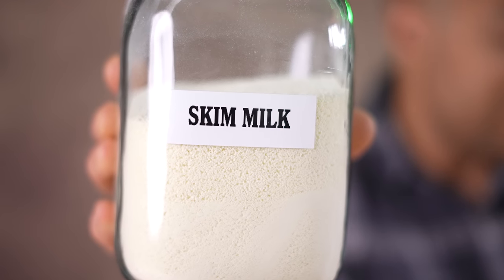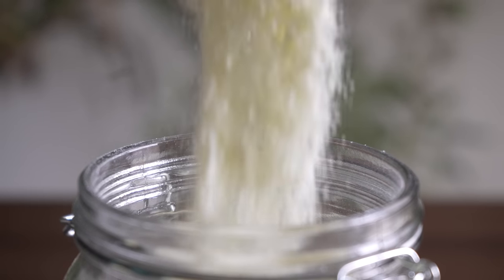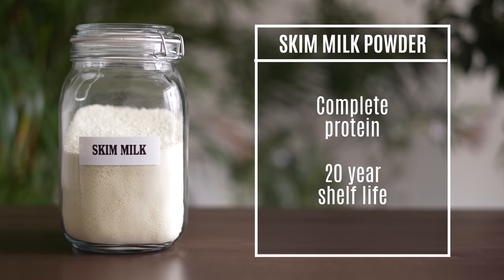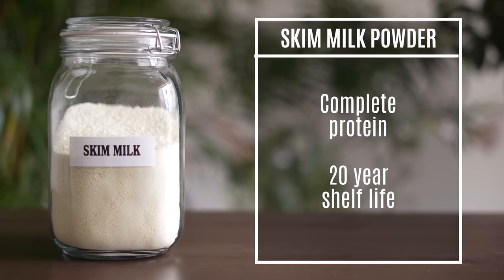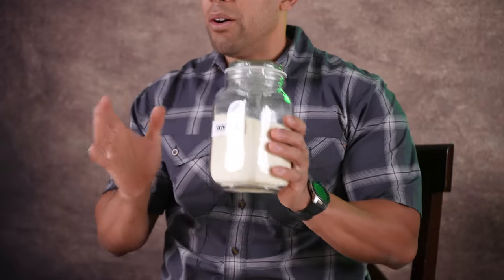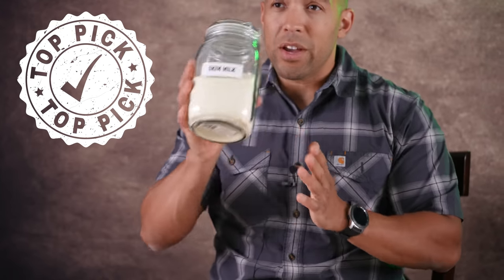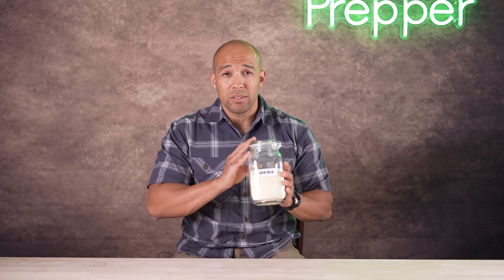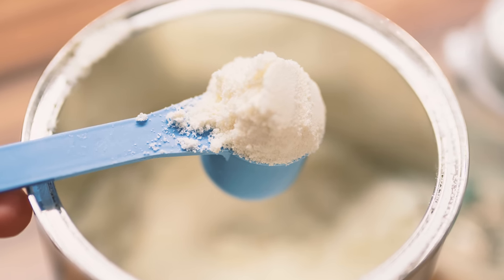Up next is skim milk powder — the nectar of the gods. Skim milk powder is one of the best things you can store because it's going to store for a long, long time. It has all of the micronutrients you need to survive, a lot of protein, and you can do a lot of different things with it. Powdered milk is definitely in the top ten of my powder picks for preparedness. I'd actually recommend just going and buying the powdered stuff in bulk and putting it in mylar bags.